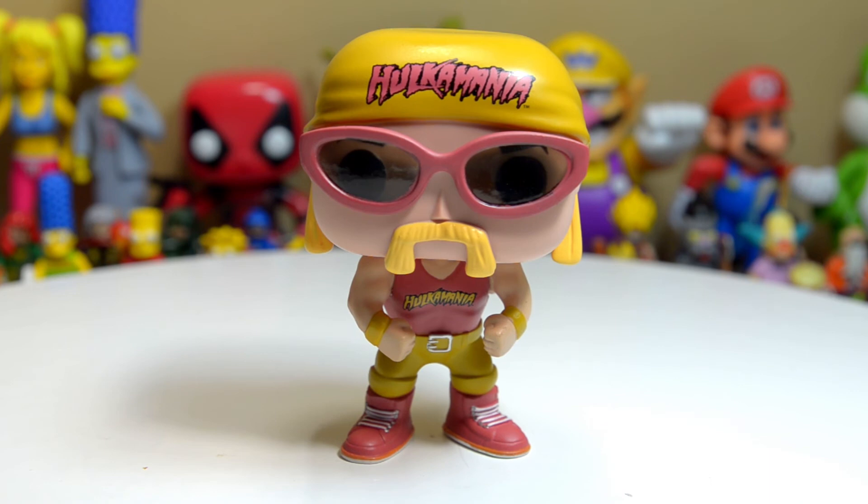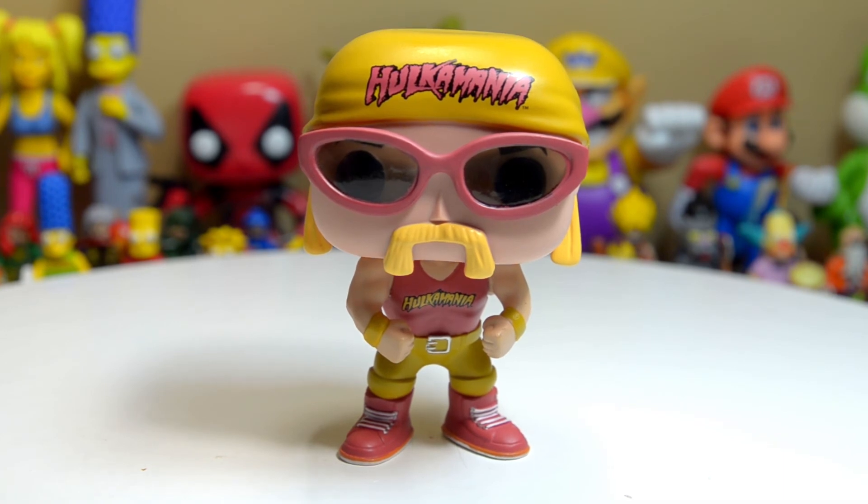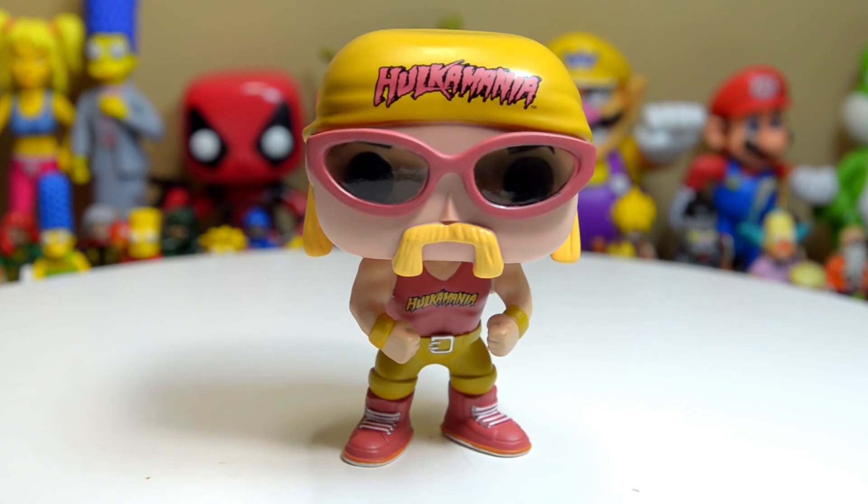Just like all these other Pop vinyl figures, there is no articulation. You can't take anything off — you can't take off the shades, you can't take off the do-rag, you can't pose him, you can't do anything. All you can do is sit there and admire this little adorable Pop vinyl figure of Hulk Hogan.